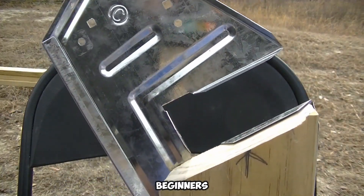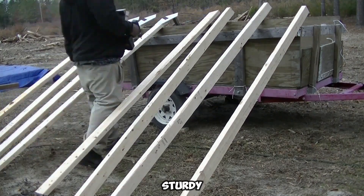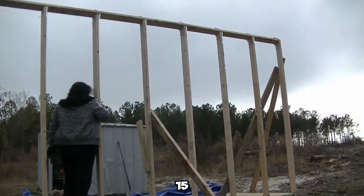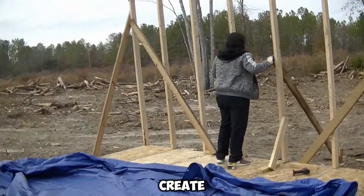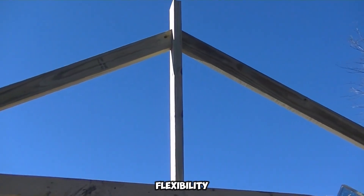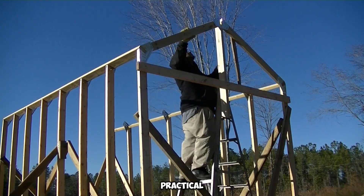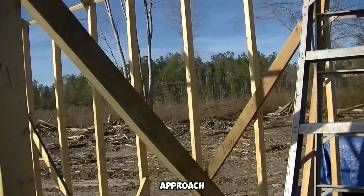Tailored for beginners, this set ensures that even those with no prior experience can assemble sturdy frameworks confidently. A major highlight of the EasyBuilder 8.15 is its scalability — multiple kits can be combined to create larger structures. The package features three different blueprints, giving users flexibility in design. Whether you're setting up a cozy backyard retreat or a practical storage unit, this kit offers a reliable and accessible approach to building.